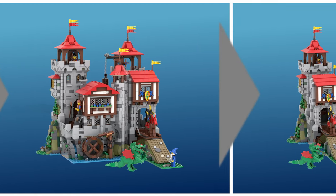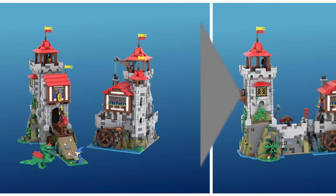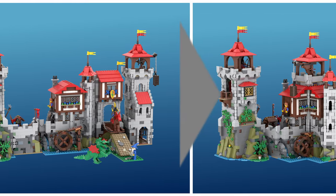Whether you have a narrow shelf or a spacious table, this castle adapts to any space. Experiment to find your favorite layout.